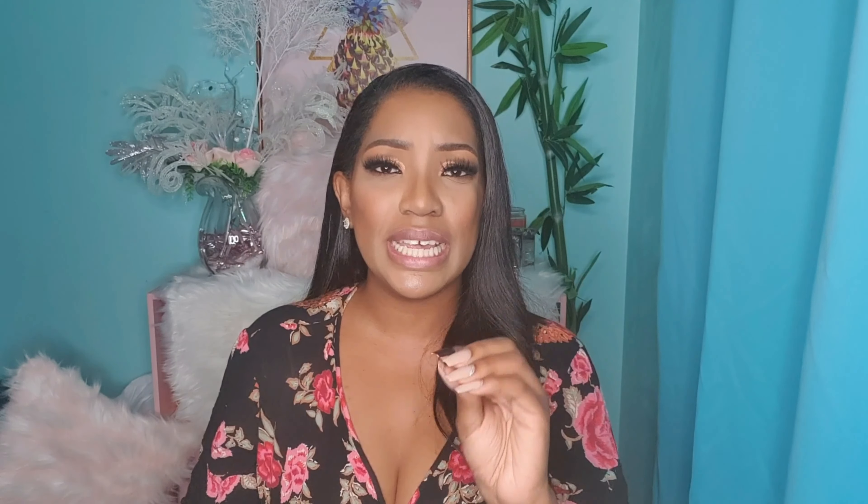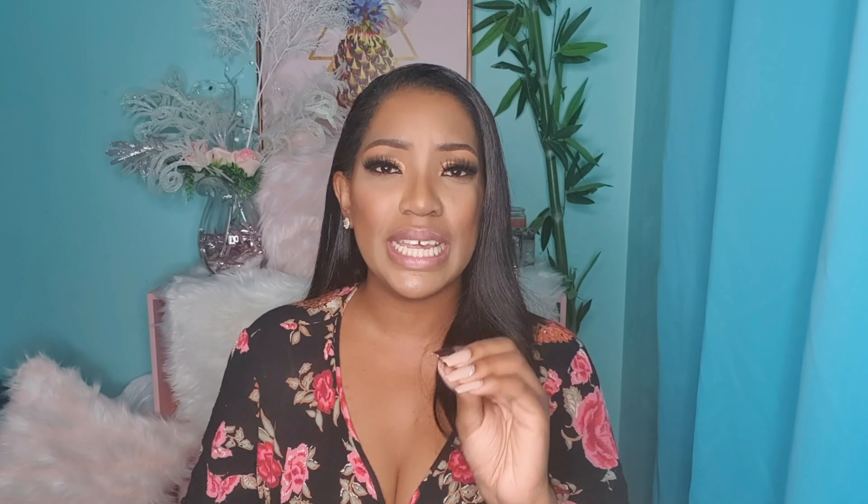The other eye shape this lash style pairs really well with is deep set eyes. Deep set eyes are where the eyes sit deep within the socket, giving a naturally sultry look — almost as if the eyes are receding. So you need a lash that comes out and slightly upward, not too far up. The doll eyelash does exactly that — it comes out and then opens up — which is why it pairs so well with deep set eyes.